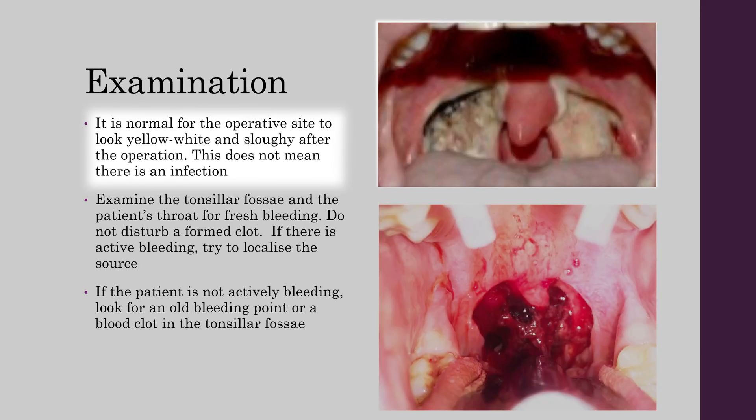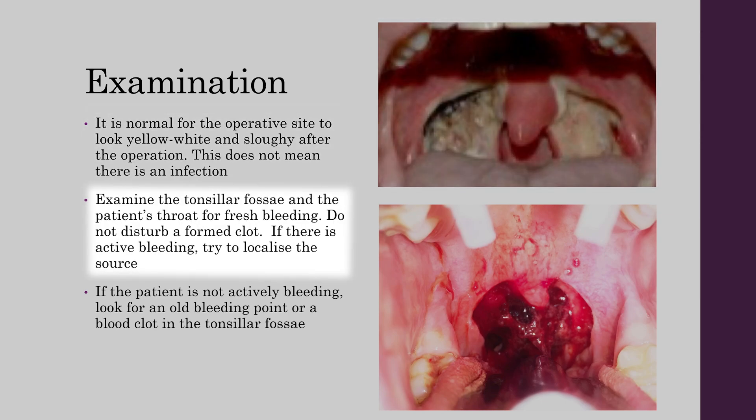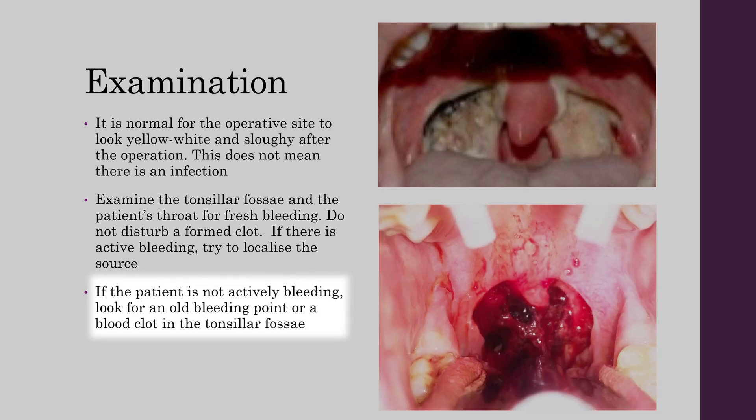It is normal for the operative side to look yellowish, white and sloughy after the surgery — this does not mean there is an infection. Examine the tonsillar fossae and the patient's throat for fresh bleeding. If there is a clot, do not disturb it. If there is active bleeding, try to localise the source. If the patient is not actively bleeding, look for an old bleeding point or a blood clot in the tonsillar fossa.